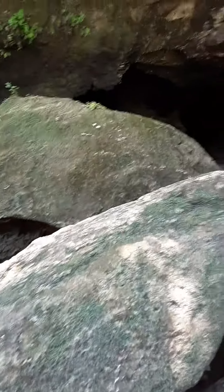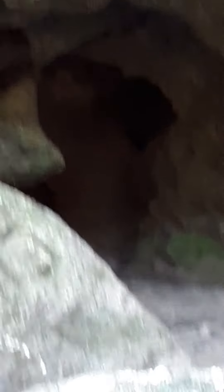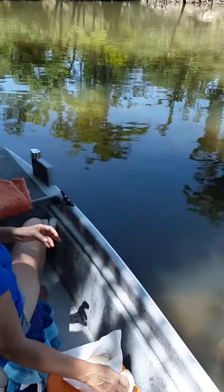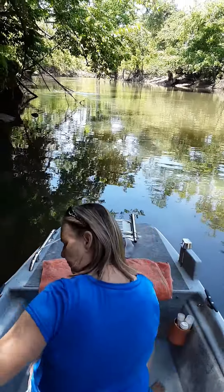We just got the boat backed up right here between the rocks. See how big this rock is — there's another rock there. We're just backed up here in the shade, enjoying the creek.